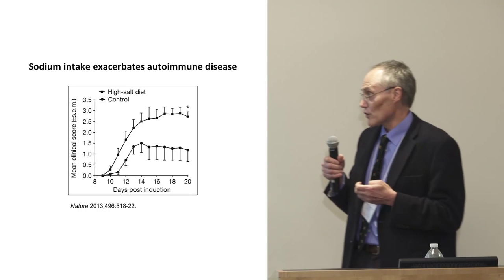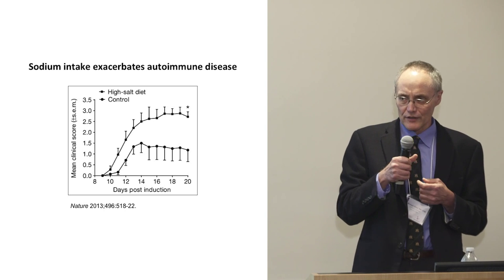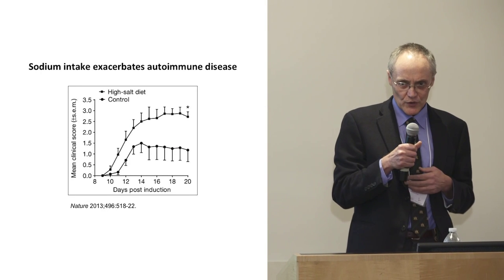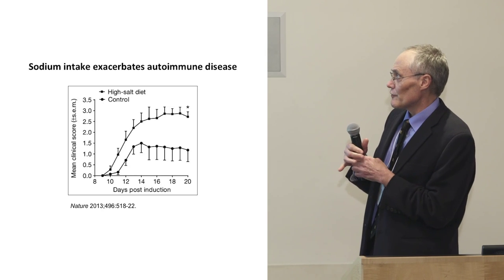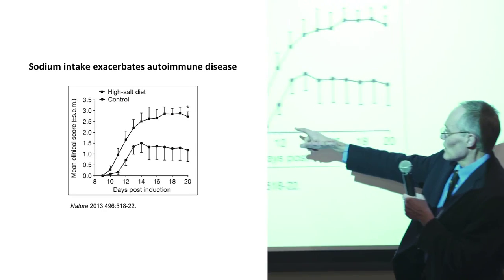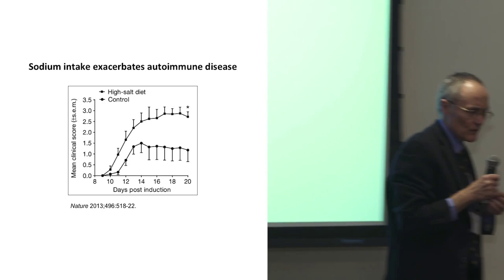He showed this in an animal model of autoimmune disease — the EAE model, experimental autoimmune encephalitis — similar to multiple sclerosis. They fed animals either a high-salt or low-salt diet. Animals on the low-salt or controlled diet did pretty well, while those on the high-salt diet developed worse disease, suggesting that high sodium intake exacerbates autoimmune disease. Other models, including an arthritis model, have also shown this.